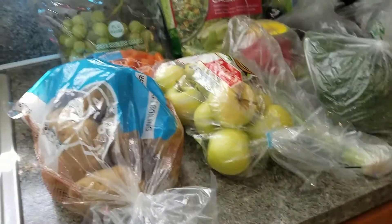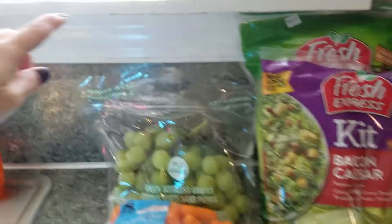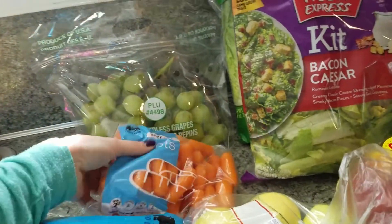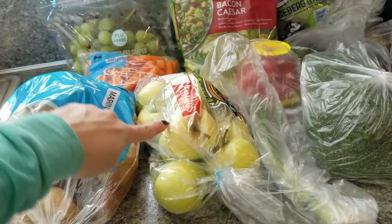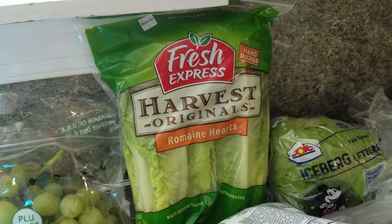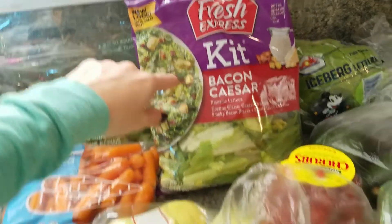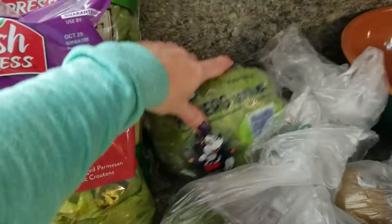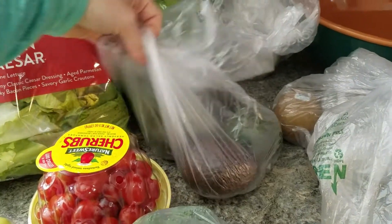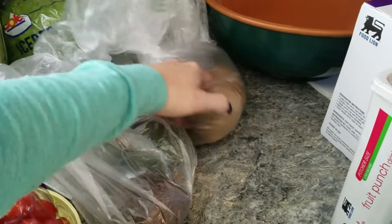We're going to start over here with the produce. We've got grapes, baby carrots, potatoes, apples, some romaine lettuce, and a bacon Caesar salad kit — I love these Caesar kits, they're so good. I got some cherry tomatoes, green onions, broccoli, iceberg lettuce, garlic, avocados, and kiwis. I usually don't get kiwis but my daughter wanted some.